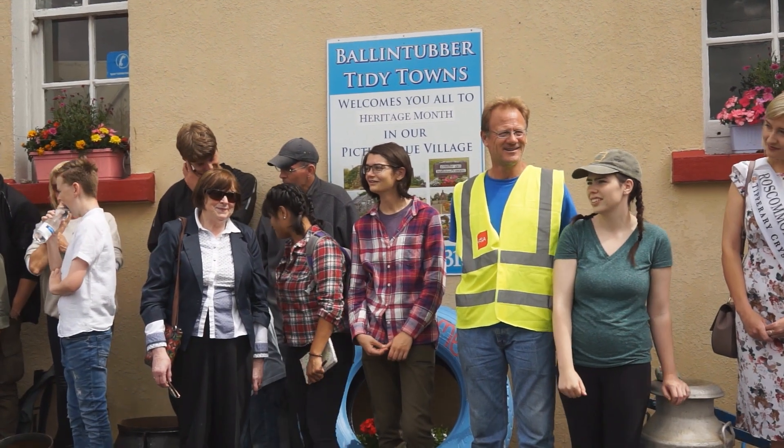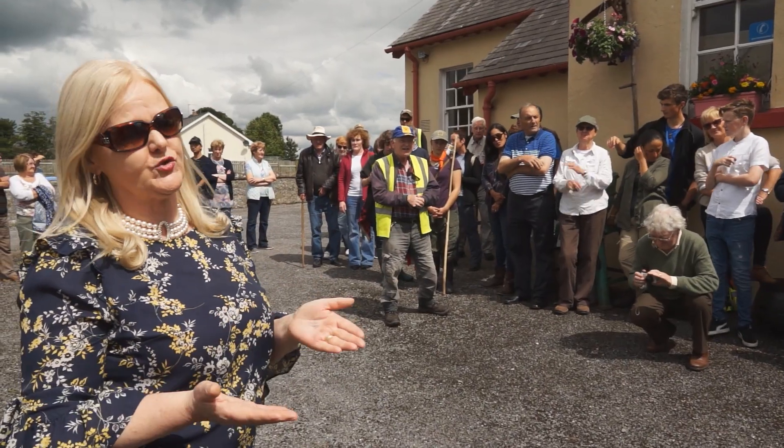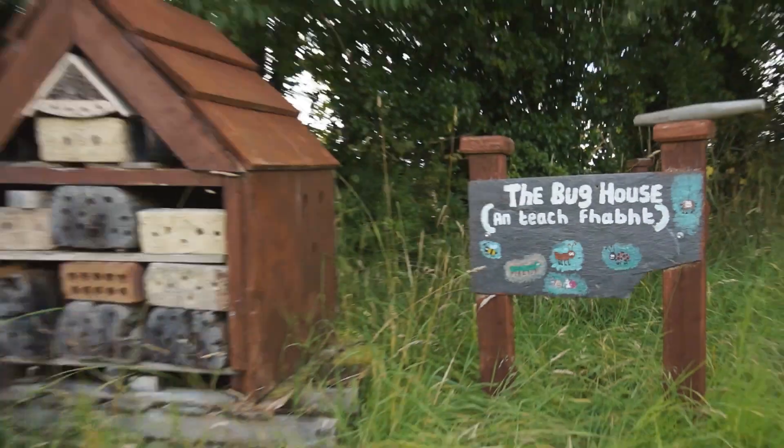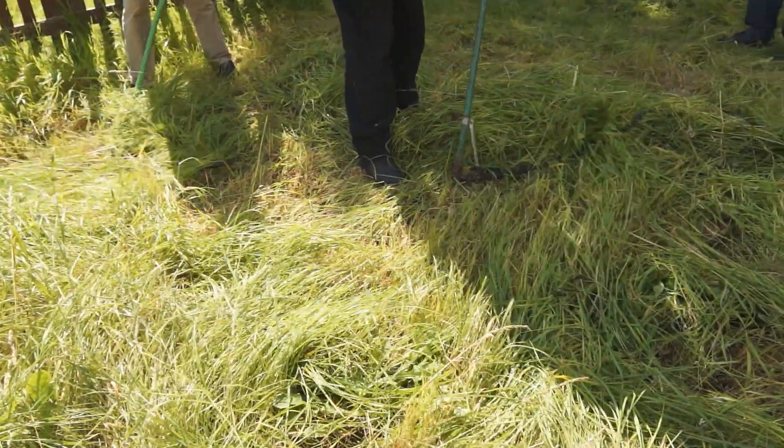You're all very welcome to Ballanturber today. You have many, many places here that are of interest and have a lot of heritage, starting down the biodiversity garden. I wouldn't like to be cooking a 200-acre garden.